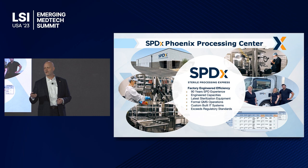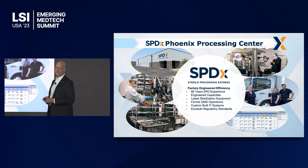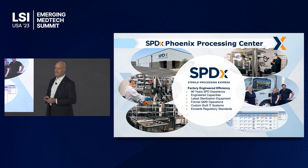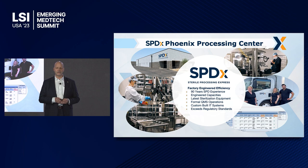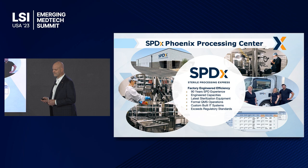This is our Phoenix processing center. If you look at this, it's a state-of-the-art facility based on three rooms. It launches in early April — it's coming within the next two weeks and is fully built. It is a completely engineered facility for factory-level efficiency and sterilization. The management team has 90 years of SPD experience. We have a system designed specifically for logistics around sterilization, and we meet or exceed every regulatory standard — both from a government perspective and from the OEM perspective on sterilization of equipment.